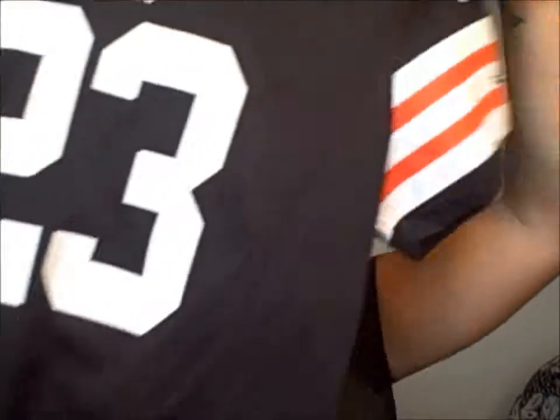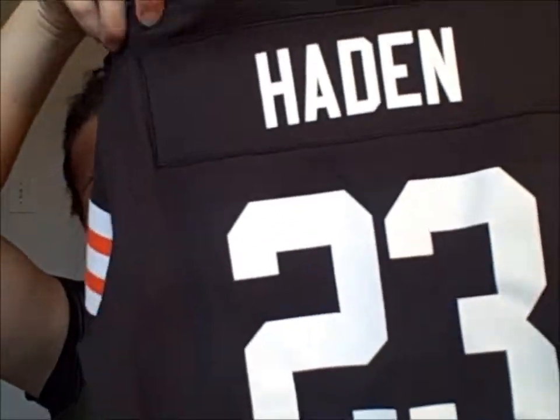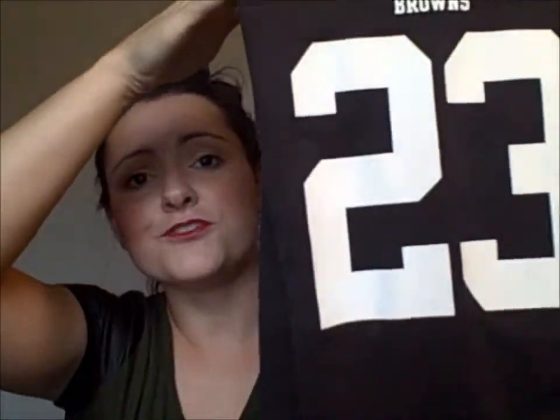Next is an NFL Browns jersey. I live in Ohio so Browns is where it's at. Every girl needs a basic jersey — you never know when you're going to a party and need to dress to impress. I have number 23 Hayden; my husband got this for me last year. It doesn't even have to be a jersey — it can be a t-shirt. Just make sure you're showing your spirit and your team so you're not left out during football season.